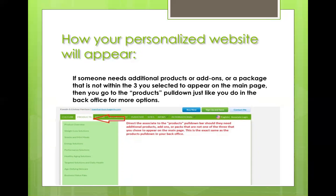For example, if they wanted a pacesetters pack or a healthy aging president's pack, just indicate that they go to the products pull-down, then go to the healthy aging solutions and show them where to go. That's how they shop for other things or add-ons.